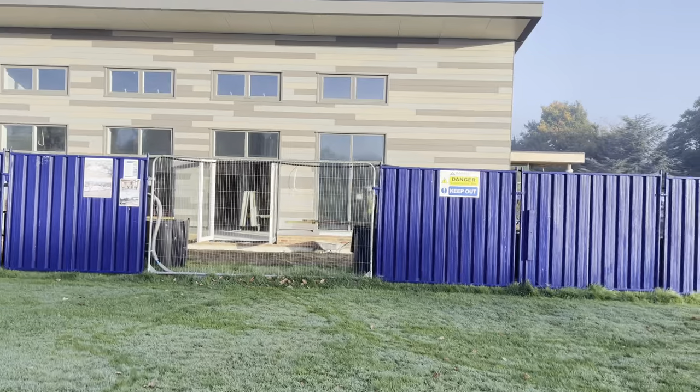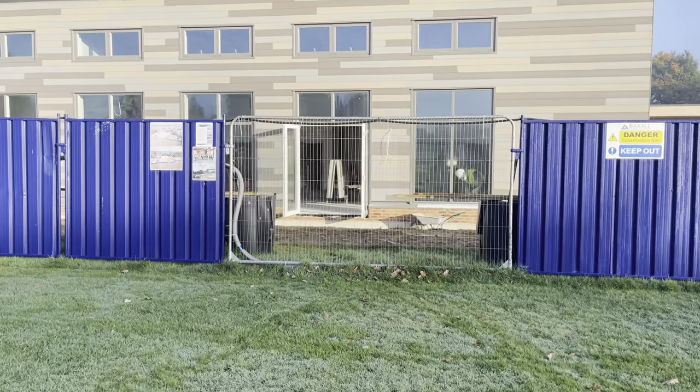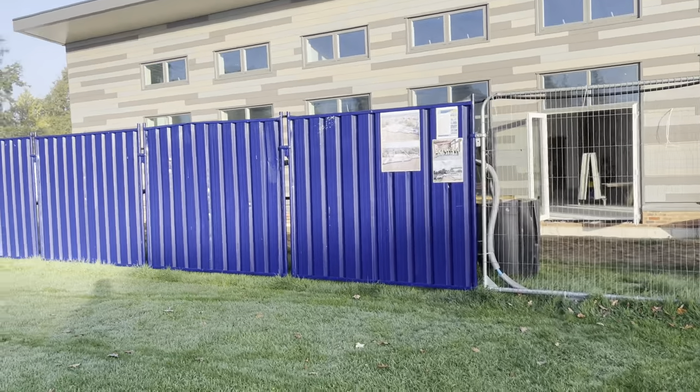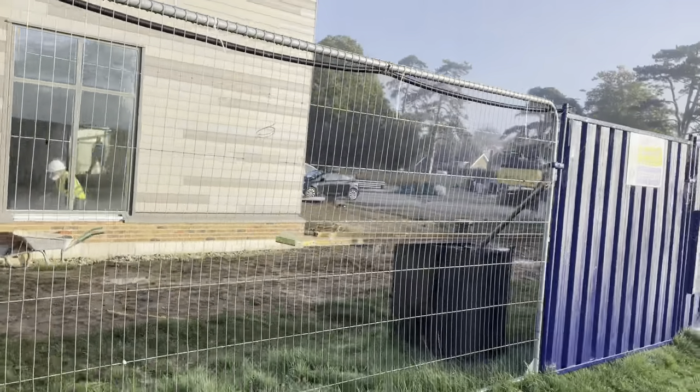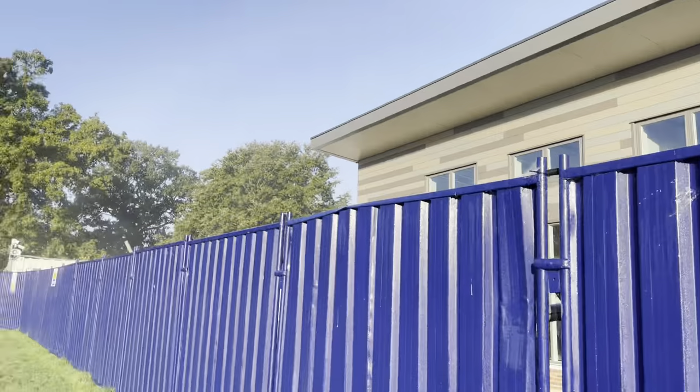The facade looks really good. I like that wood texture effect that they've got going. Here you can see our park space.